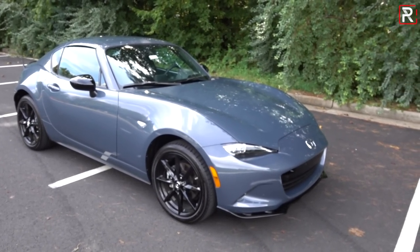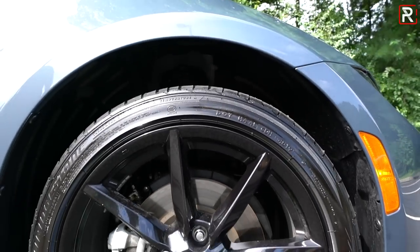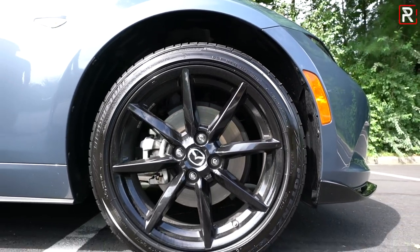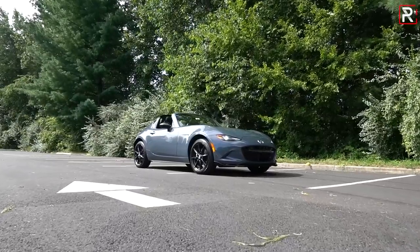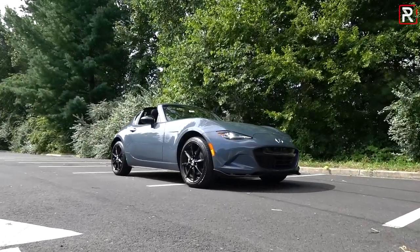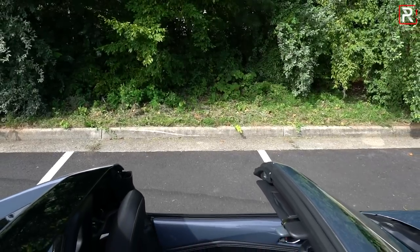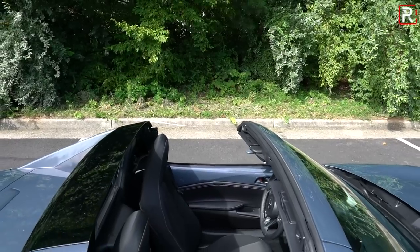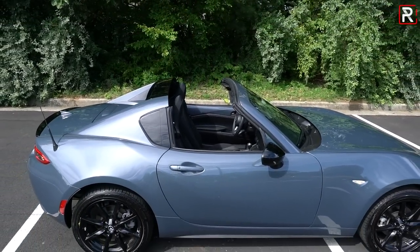If you go for a manual transmission model there's a Brembo BBS package that includes Recaro seats, Brembo brake calipers painted red, and BBS wheels — highly recommend that. The RF model is still the looker of the Miata family; I really like the way it looks with the retractable fastback. It is the power hard-top Miata. If you want a soft top you can also choose that — it's a manual soft top.